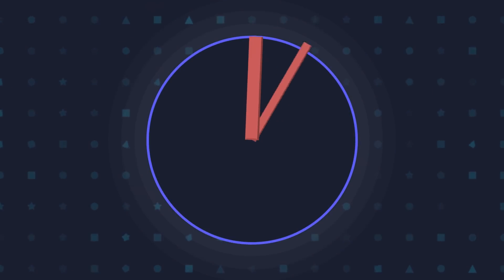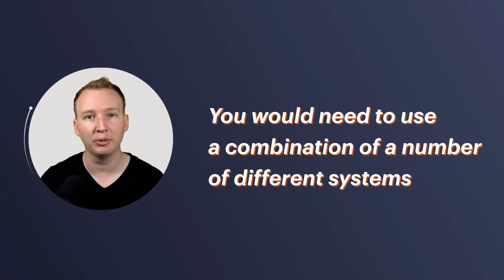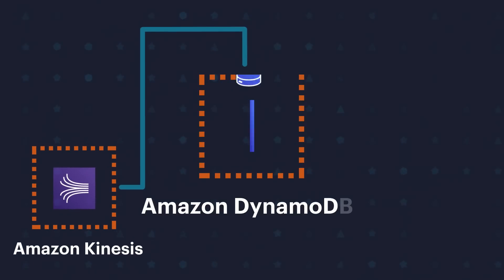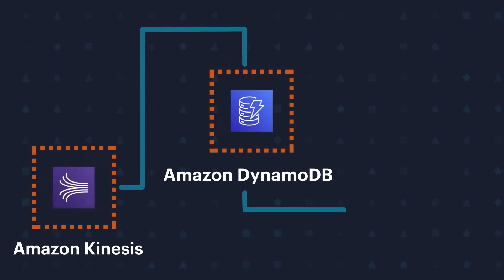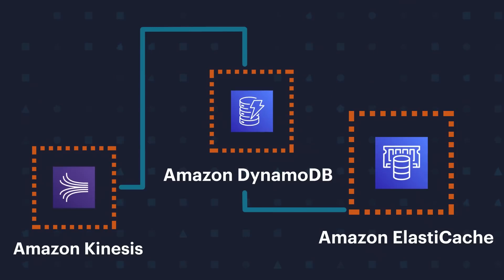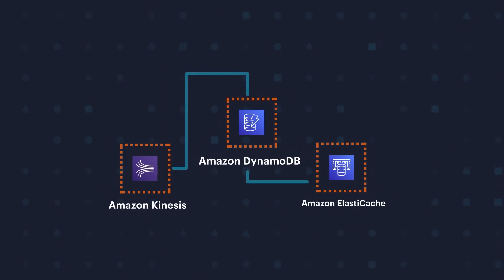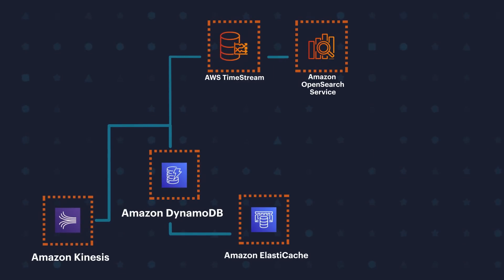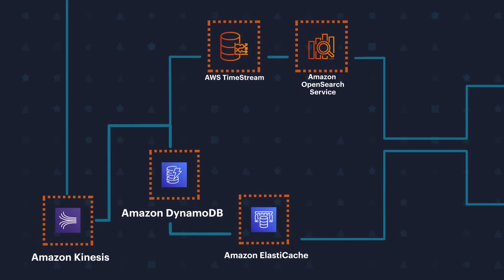In today's world, everything is real-time. Let's say you're building a real-time application on AWS. What would this look like? You would need to use a combination of a number of different systems. You may want Kinesis to collect your data, then DynamoDB to persist the data, and ElastiCache to quickly access frequently used data. And that's not all — you may want something like Timestream for back-end analytics, OpenSearch for searching, and the list can go on and on.